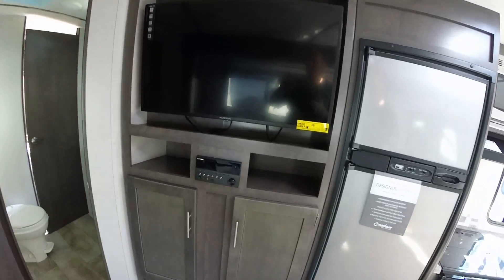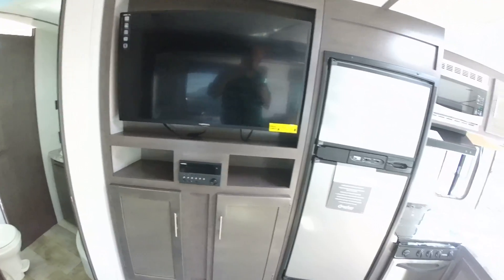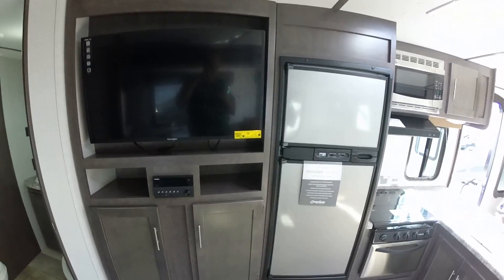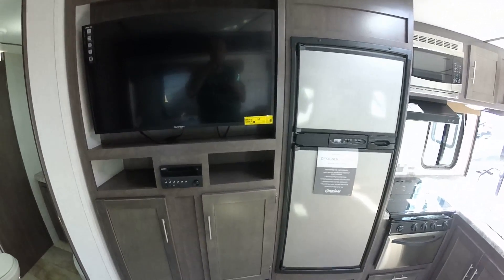And then you come over here to your TV. You've got the Purion TV set up at an angle — you can actually watch it. You can watch your TV from pretty much anywhere in your trailer. This is pretty cool.